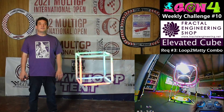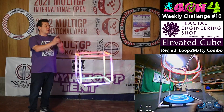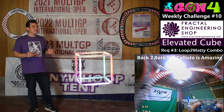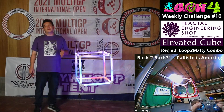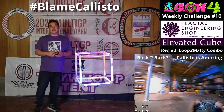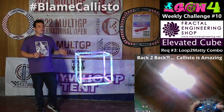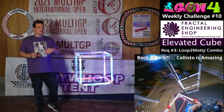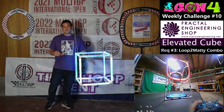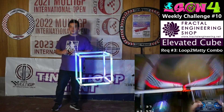Requirement number three is the Loop to Maddie Combo — the loop-to-Maddie motion where you start a power loop and switch into a Maddie flip, which I've seen in freestyle videos and it inspired this entire challenge. Callisto put his own flavor on it and really ramped up the difficulty — hashtag blame Callisto. This combo has three elements, all done in one clip, and you can start with any face of the cube.